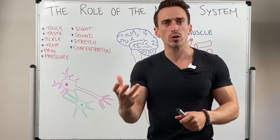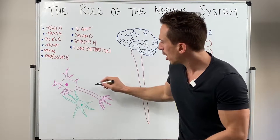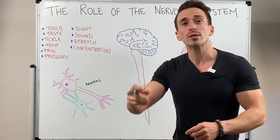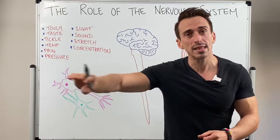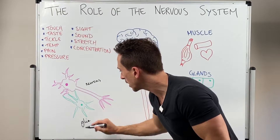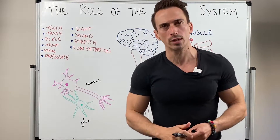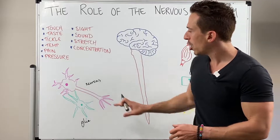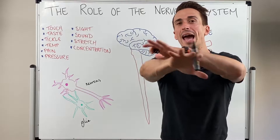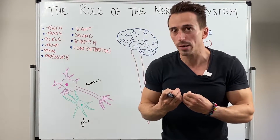The functional subunits, or the cells of the nervous system, are the neurons. It's the neurons that pick up and send information, and the supporting cells which are glia. There are multiple types of supporting cells within the nervous system. These cells pick up various types of information from the outside and inside environment.